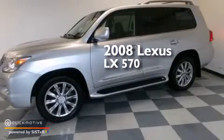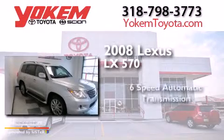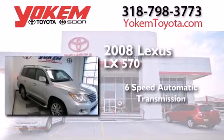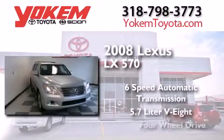This is a 2008 Lexus LX 570. This four-door sedan has a six-speed automatic transmission, a 5.7-liter V8, and four-wheel drive.